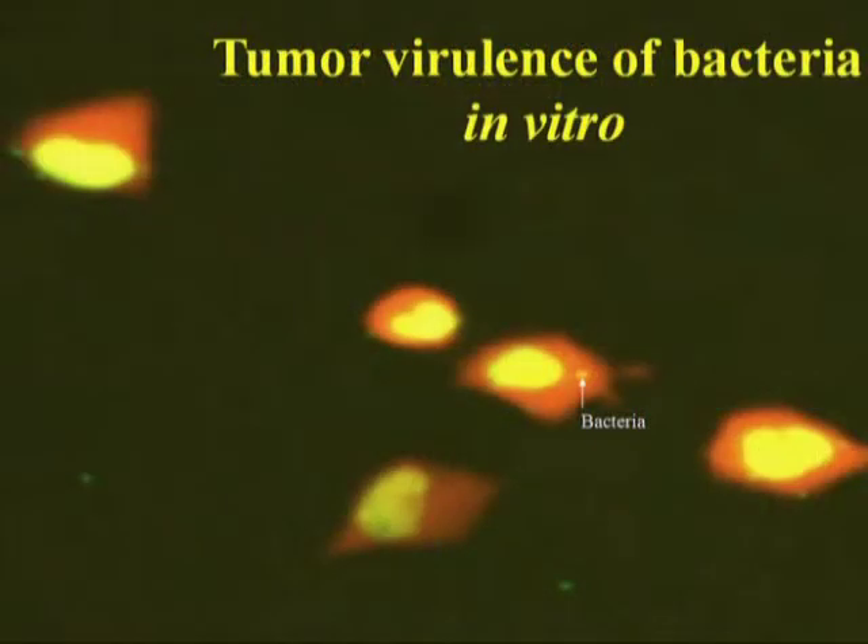This is a movie showing cancer cells that are infected by the A1R mutant. The cancer cells are expressing GFP in the nucleus and RFP in the cytoplasm. The bacteria also express GFP. We can see how the cancer cells, when infected by the bacteria, have their cytoplasm destroyed and then die.